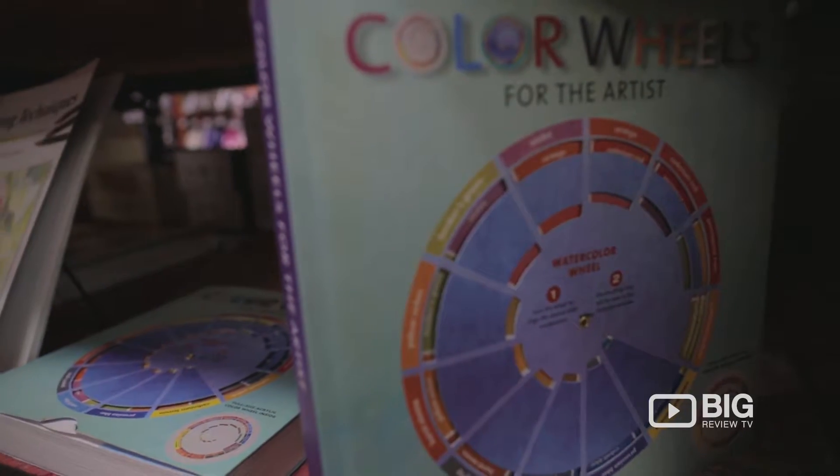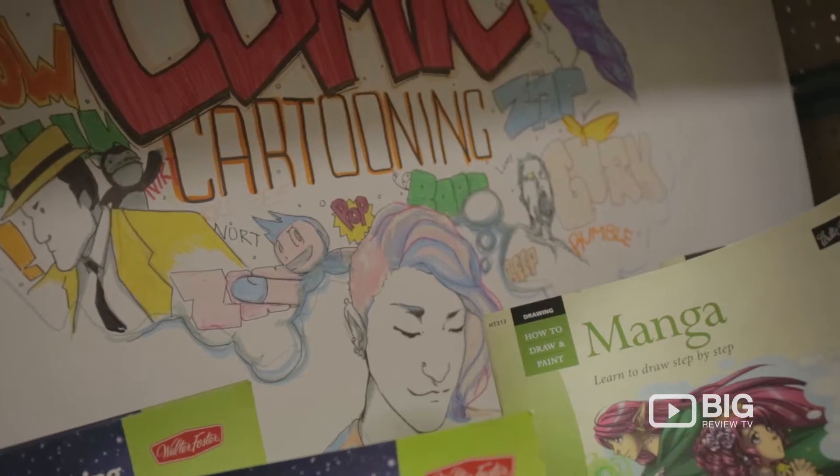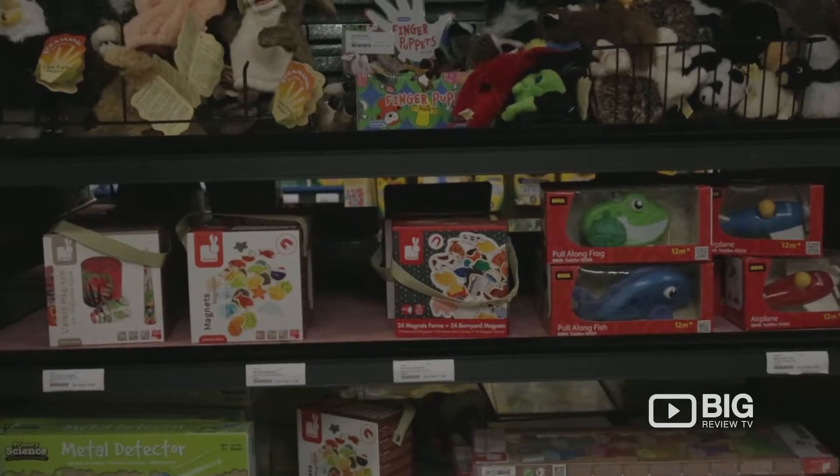And they're also perfect for the young budding artist. They've got washable art supplies and even toys. Cute, right?